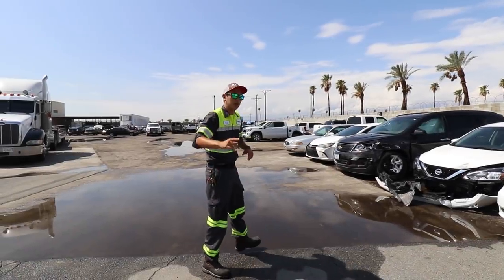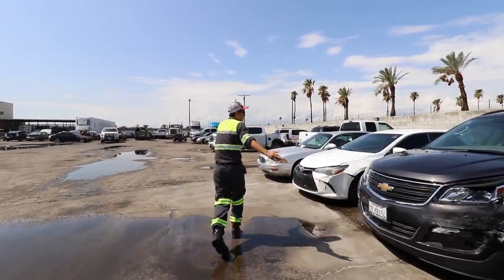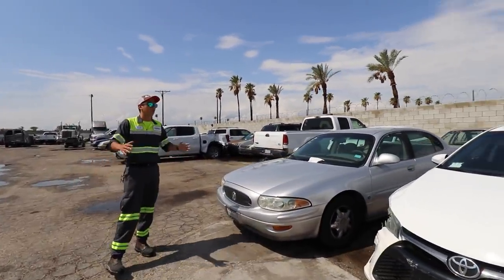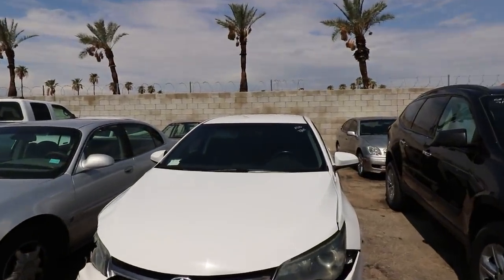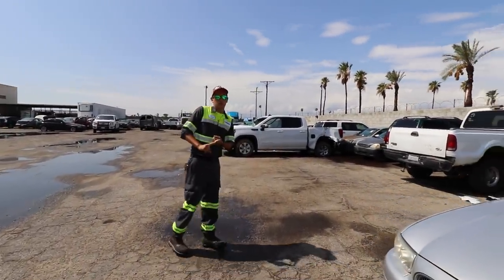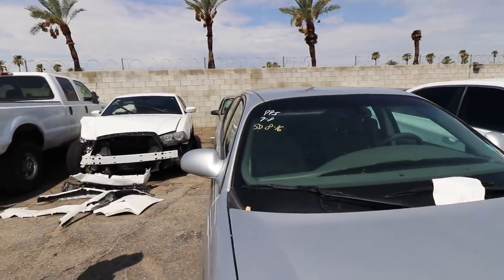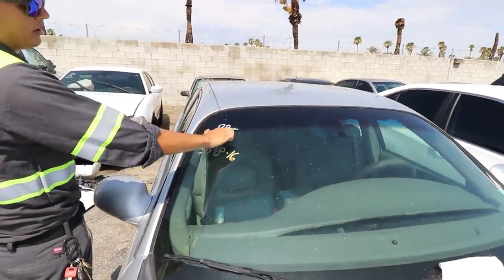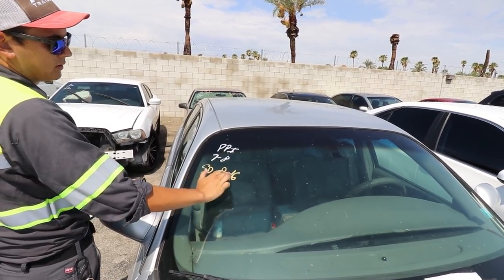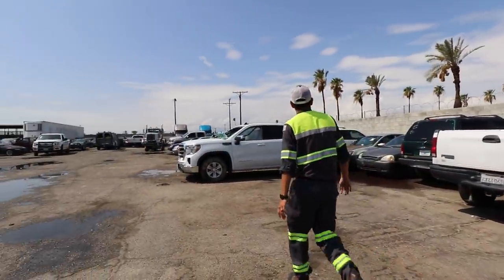Walking along our west wall, all cars are arranged from newest to oldest. As you'll notice, all the cars have dates on them indicating when the vehicle was brought in and for what agency. The yellow markings represent the sale date — for example, this truck was a PPI, a private party impound, brought in on July 8th with a sale date of August 16th. That's when the vehicle comes into our possession.